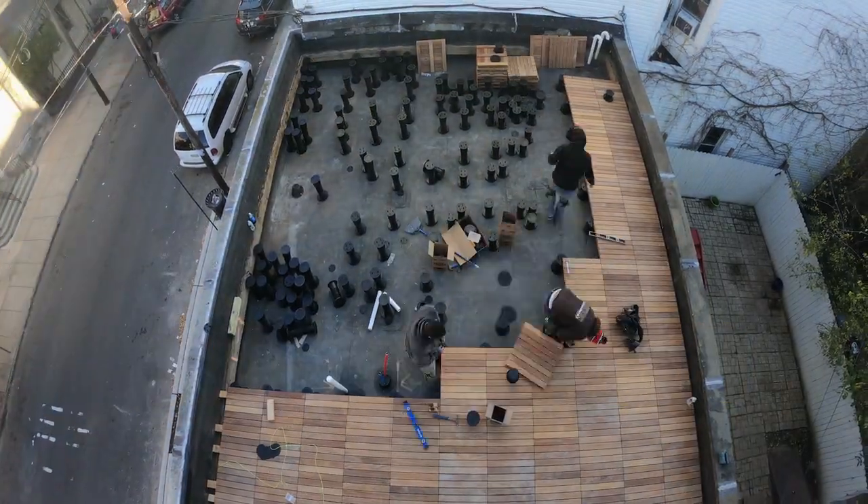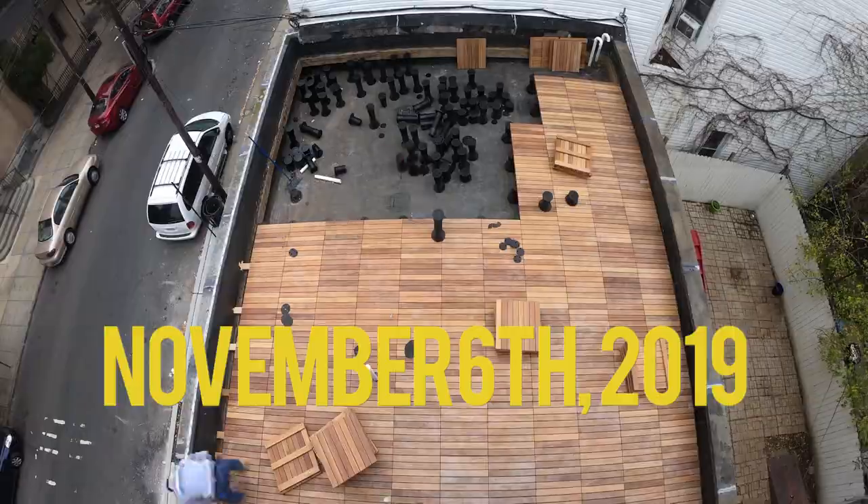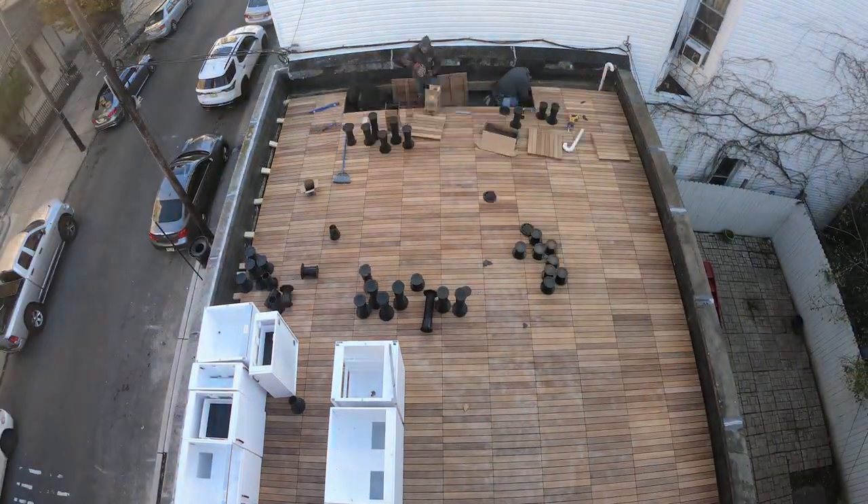We are making awesome progress on the roof deck. Once we're done with the deck, the two side fences and the rear fence go up. After that, the outdoor kitchen goes in and we have a legit roof deck.